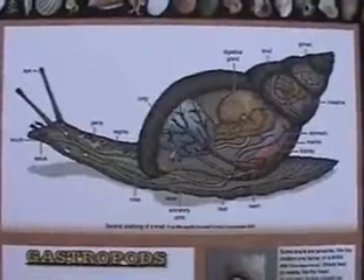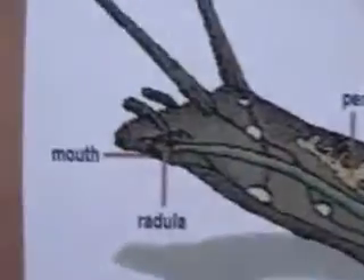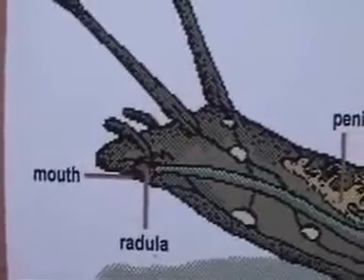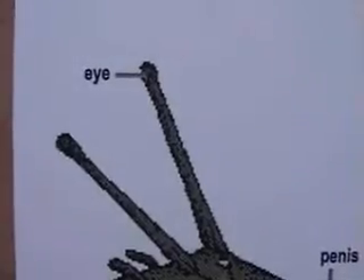There's a picture of snail anatomy showing the mouth, the radula — the rasping tongue — the antennae, and the eye.